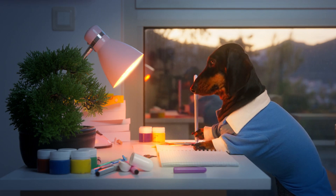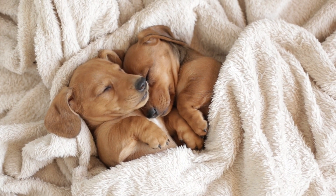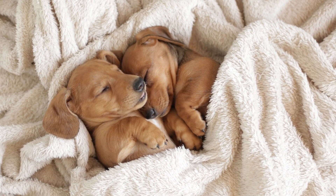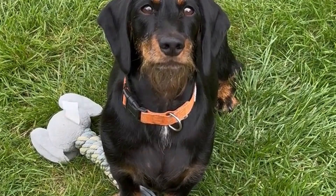Hello there, welcome back to our channel. Today, we are diving into the fascinating world of Dachshunds, those adorable sausage dogs that have captured the hearts of many dog lovers around the world. Let's start by exploring the origins of the Dachshund breed.